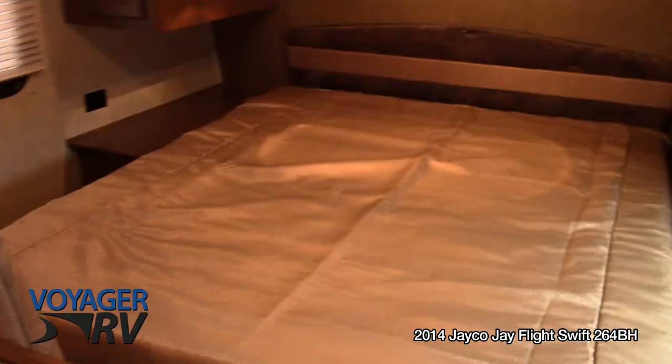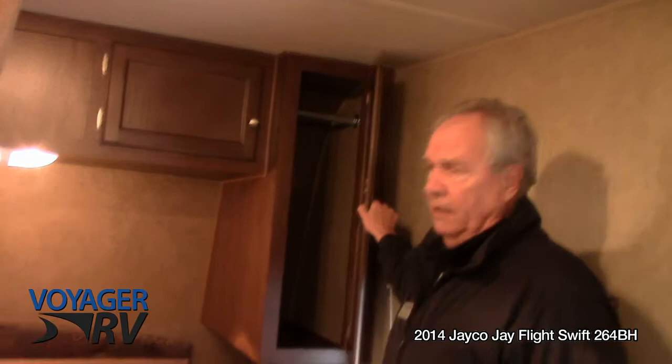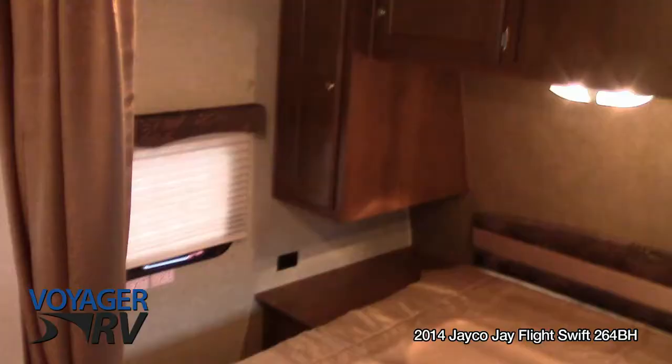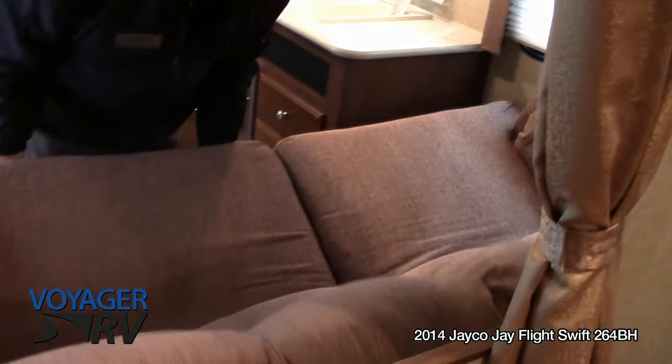We'll go toward the front — there's mom and dad's clean bed. Pleated blinds, so they don't rattle like mini blinds do when you're walking around. Lots of great storage. This is a new color for 2014 on the wood and on the countertops. This is a jackknife sofa that can convert to a bed, very easy, with good storage underneath it as well.